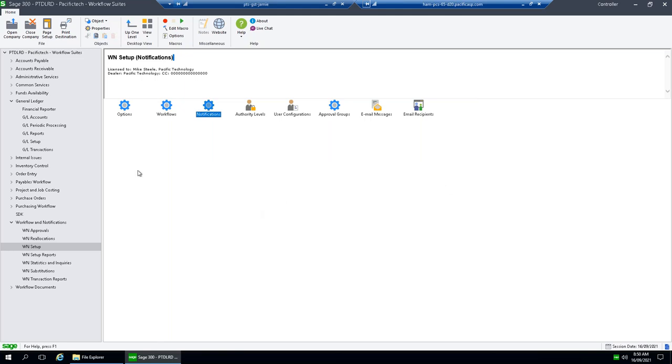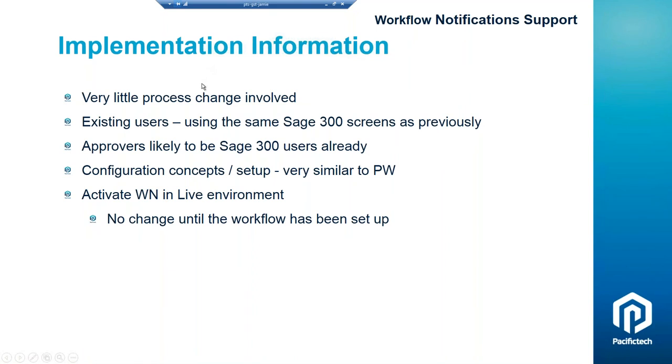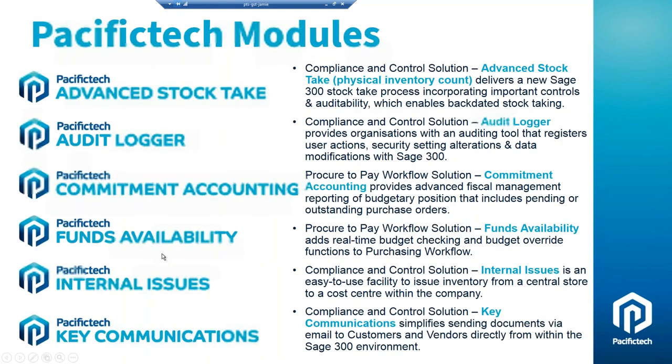That's the notification side of it. WN is very easy to implement — from the user's point of view, what they do doesn't really change. In terms of differentiators: all WN data is within the Sage database, so when you do dumps and loads it gets carried across. It's a single system with no syncing to any other system. The configuration is very easy yet very powerful, giving it a low cost of ownership. It's also a key part of our end-to-end procure-to-pay system.